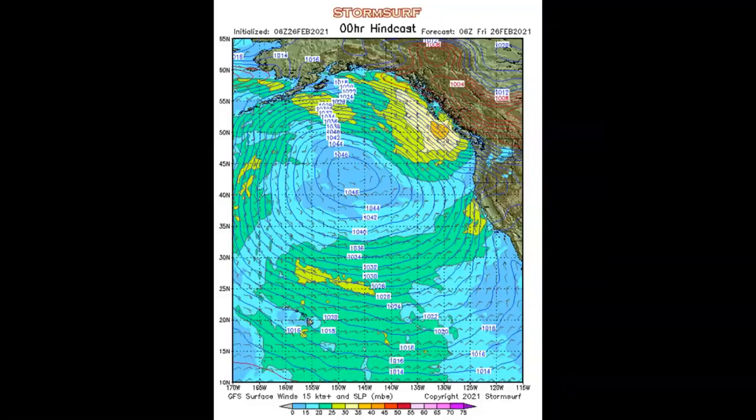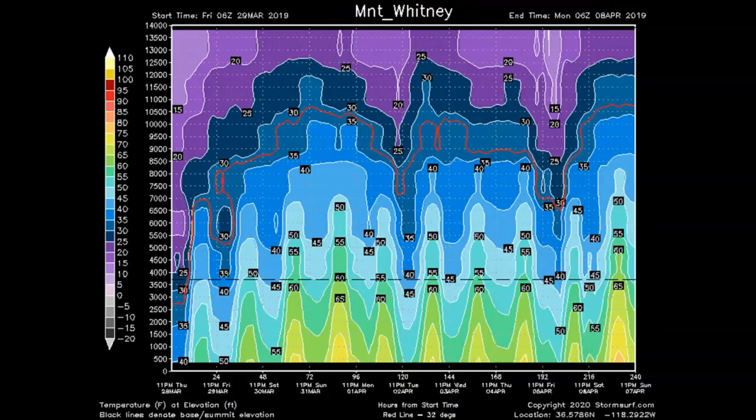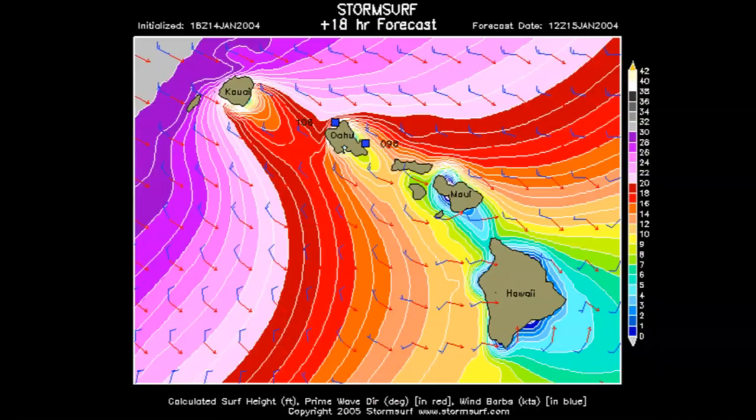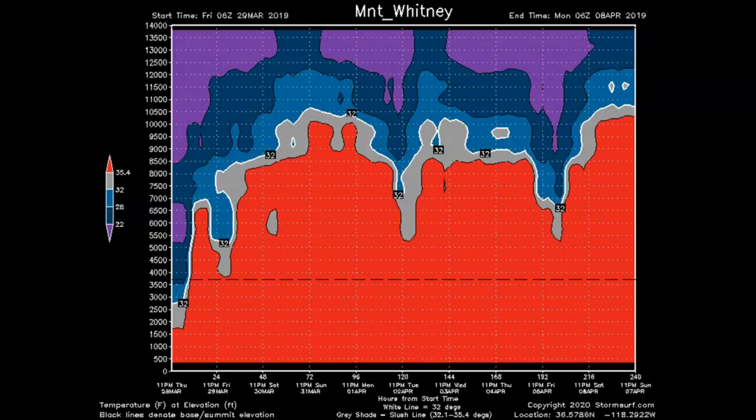StormSurf: waves, weather, buoys, altimetry, snow, temperatures, El Niño, weather analysis — essential data for outdoor people. All the time. No hype.